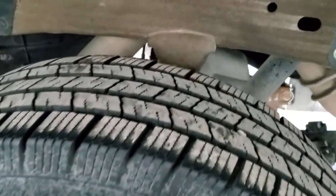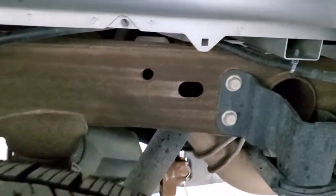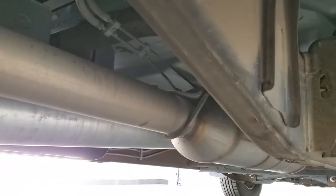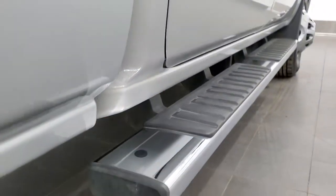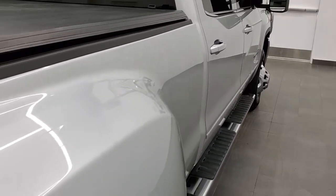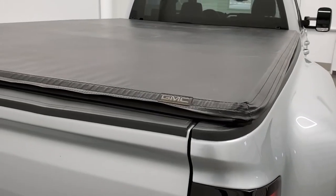Back tires are just as new as the front tires. Frame and underbody — absolutely no corrosion back here. It has all the remaining factory exhaust and the underbody is in really nice shape as well. Didn't see any corrosion on the lower rockers, just a very nice truck all the way around. Comes with a GMC factory soft tonneau cover.